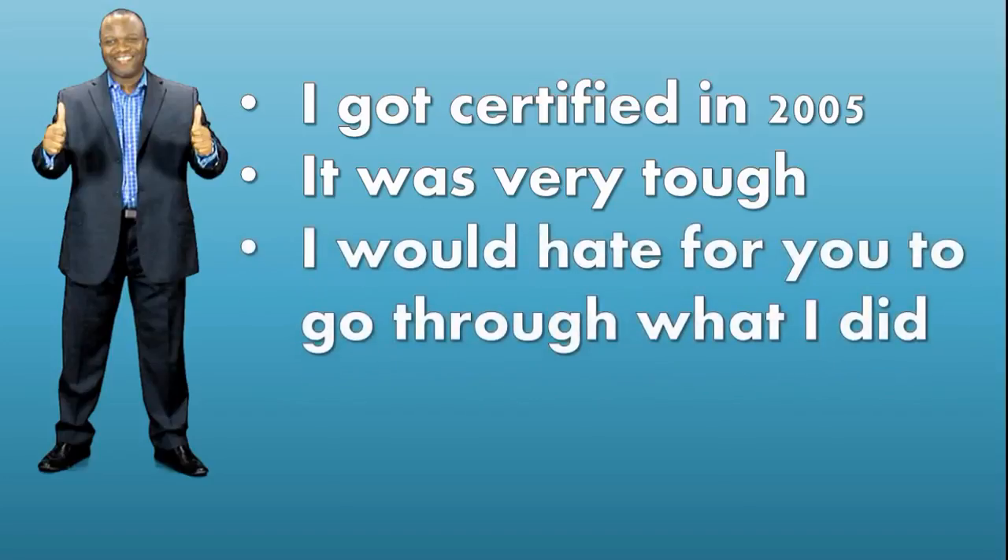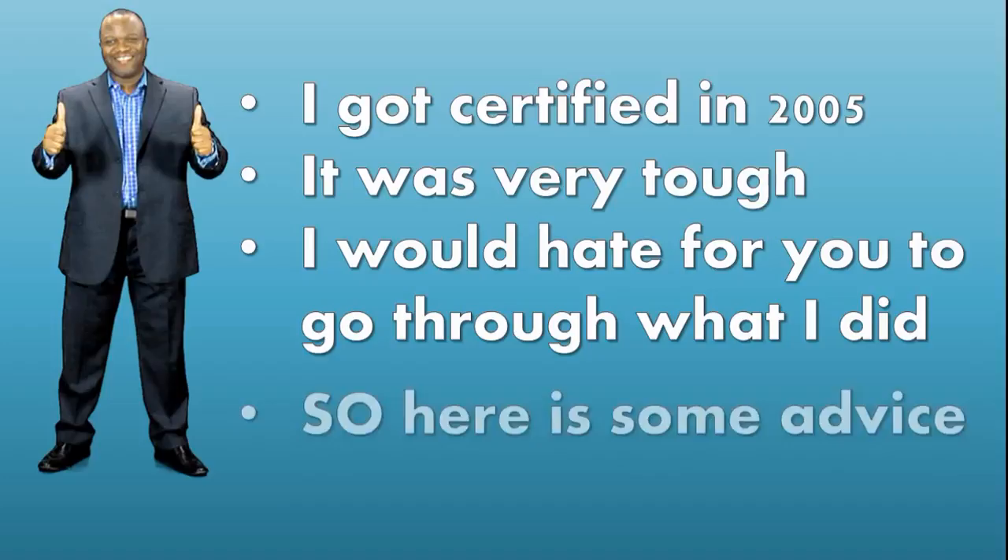I would hate for you to go through what I did, which was, first of all, reading the wrong PMP guide. Don't read the wrong PMP guide — make sure you're reading the right edition. If you're meant to be taking the fifth edition exam, make sure you're reading the fifth edition PMP guide. Don't read outdated PMP guides because you'll fall flat. That is like poison. If you're watching this in the future and taking an exam based on a future PMP guide, make sure you're not reading the wrong edition like I did.